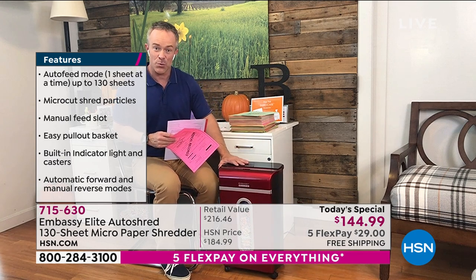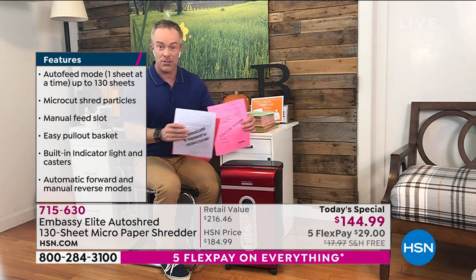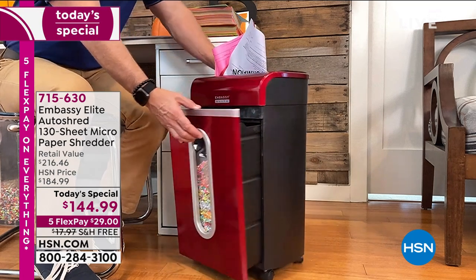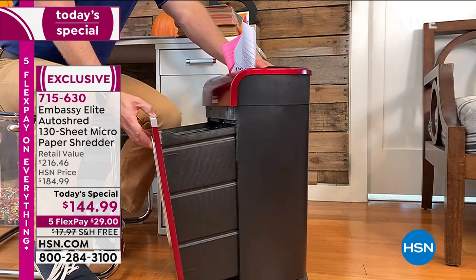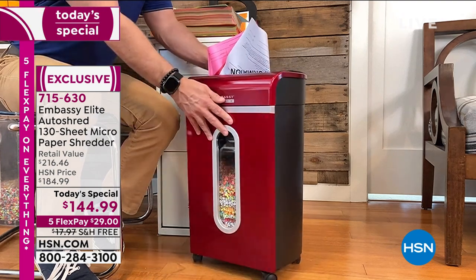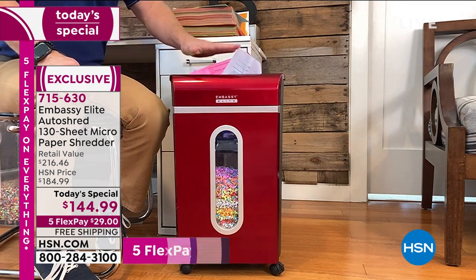Embassy makes one in four shredders on the market. That's why they put them on caster wheels and gave us a large peekaboo window so we can see when it fills up with shred. They're also giving us a larger waste receptacle — normally we have a three-gallon, but this is a five-and-a-half-gallon waste bin. In my home office, I actually use this as my trash can, and then when I want to shred, I shut that door and it goes to town.